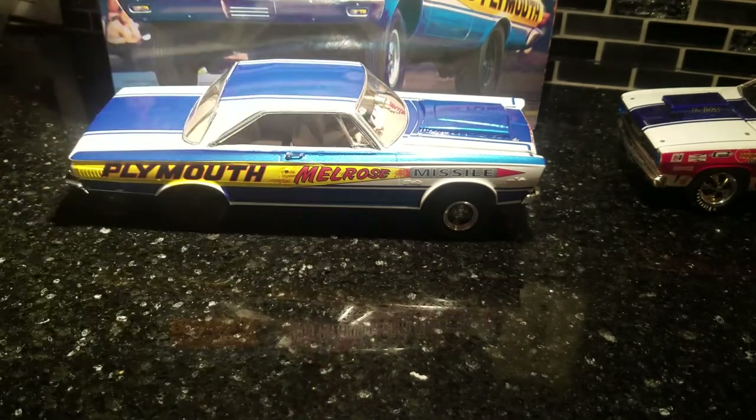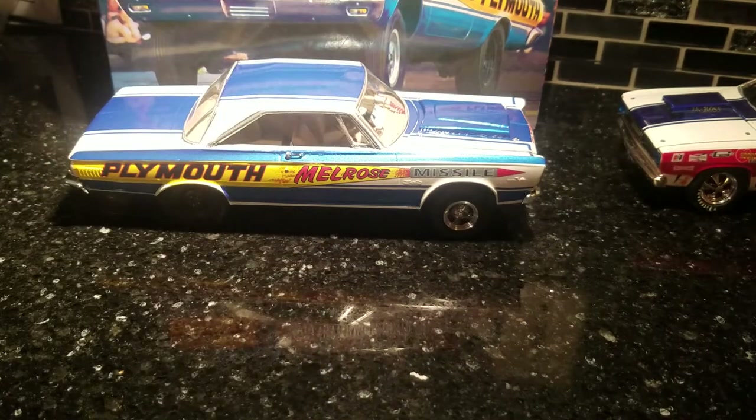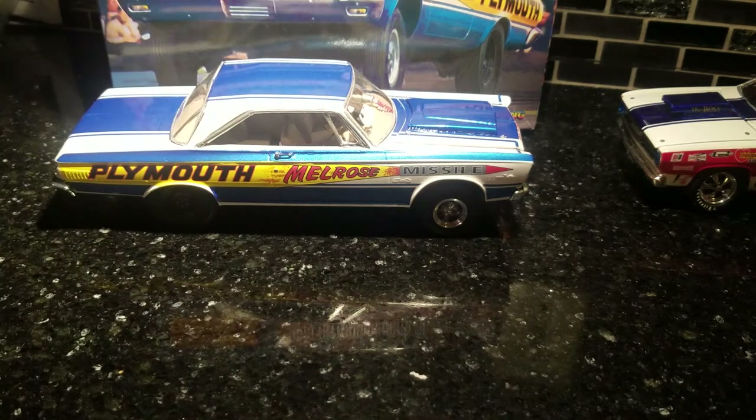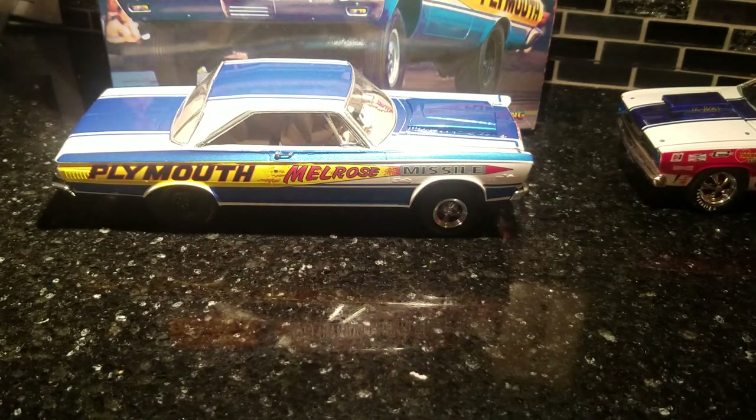Hey, what are your guys' thoughts on Revell selling out to Germany? I even heard they're just closing the whole operation. I thought they would have left it intact, maybe replaced management or streamlined it. But I guess they're closing up. Now we get kits, it's gonna be a lot more expensive because import tax comes into play. I guess it's not electronic or remote or wireless Wi-Fi, so kids aren't interested anymore.